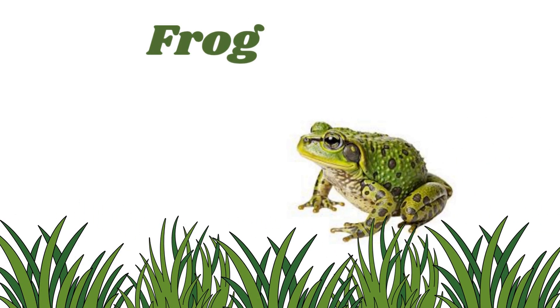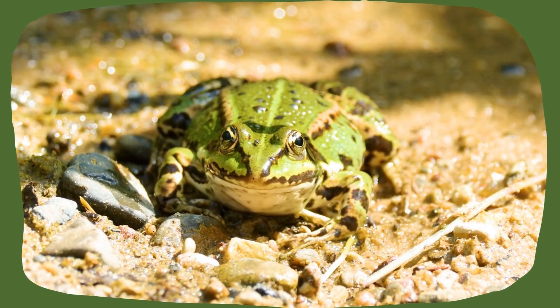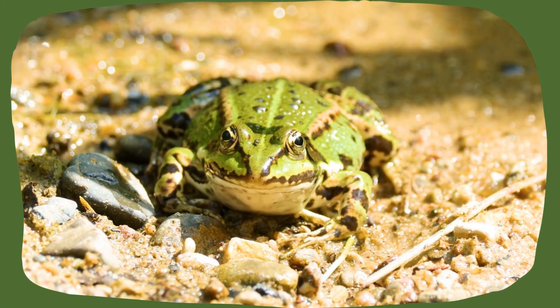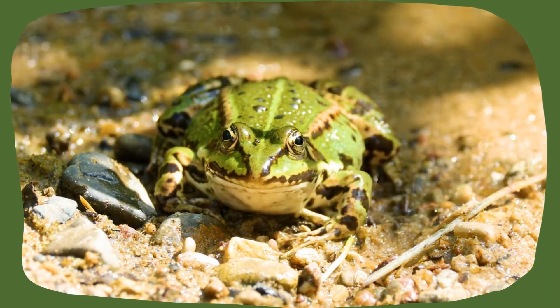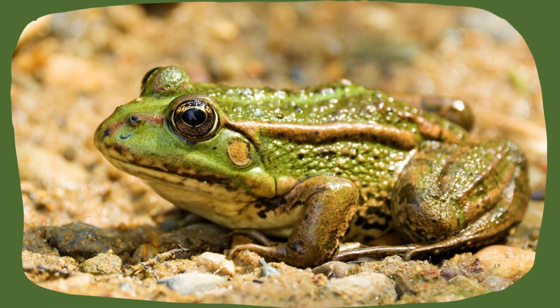Frog. Frogs are amphibians. They start as tadpoles in the water and grow legs to hop on land. They have smooth skin and catch bugs with long, sticky tongues.